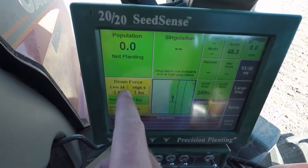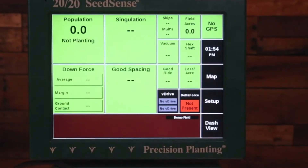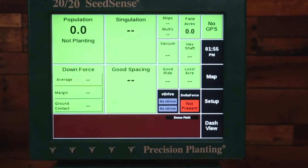Number twenty-five: Precision Planting 2020 Seed Sense Monitor. The Precision Planting 2020 Seed Sense Monitor is an advanced precision farming tool. It provides real-time data on seed planting depth, spacing, and population, allowing farmers to optimize planting practices for maximum crop yield.